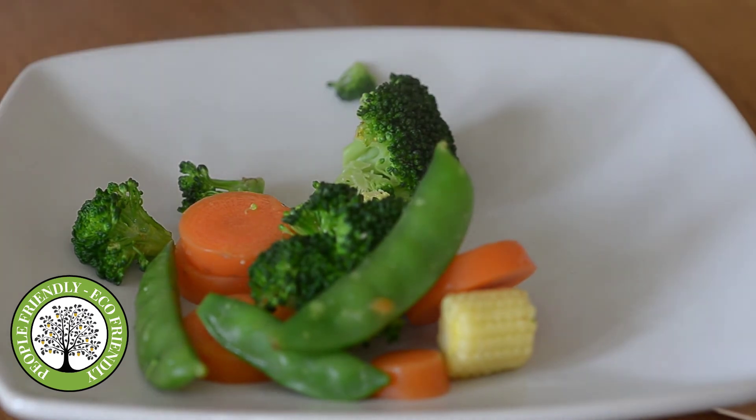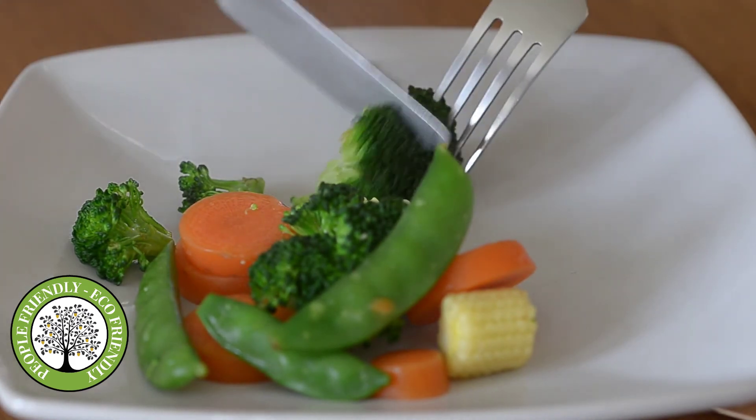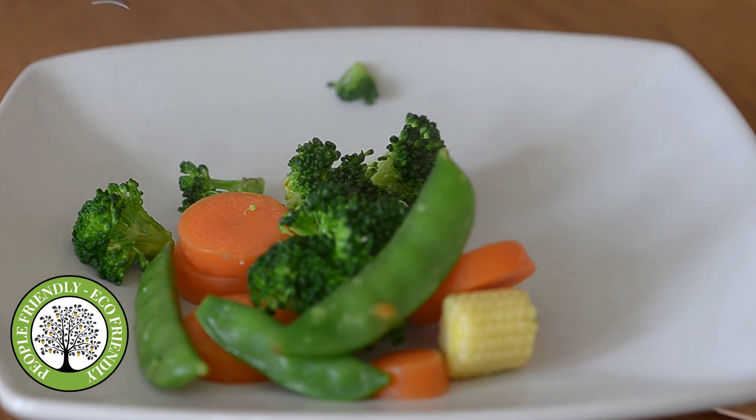As you can see — steaming vegetables, perfectly cooked vegetables.